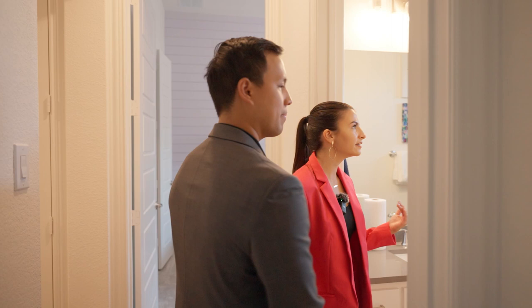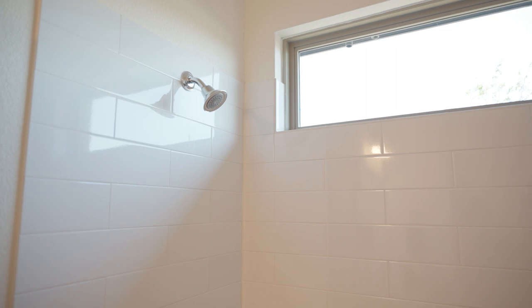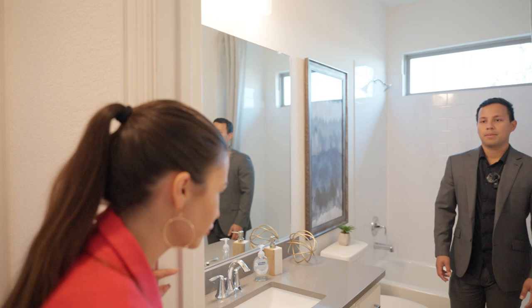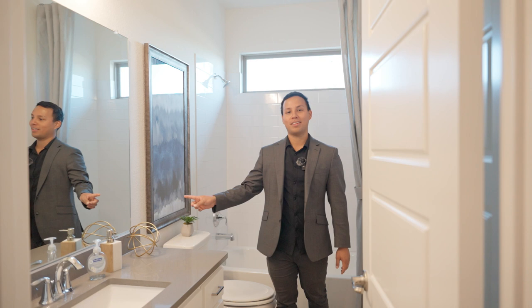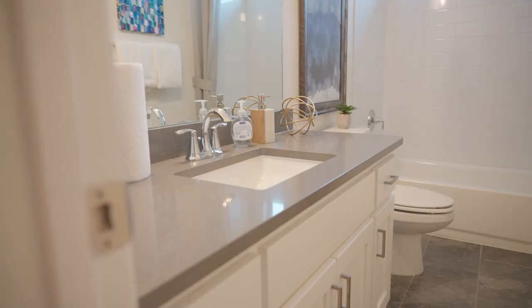In here you have a full bath that each child or whoever's in these bedrooms can use. Really cute subway tile — a little thicker and longer than your usual — and white cabinets with stainless steel hardware. These bedrooms are amazing. I love the paneling on the wall, and later you'll see the girls room with that lavender — the accents they added in the bedrooms are amazing.